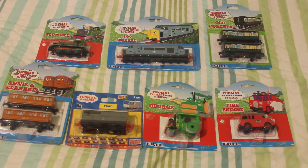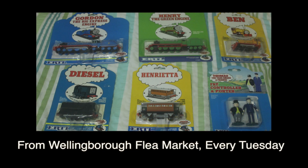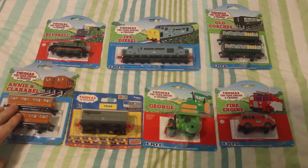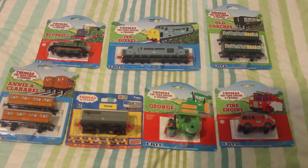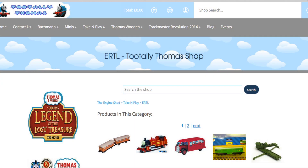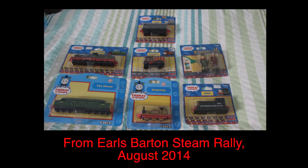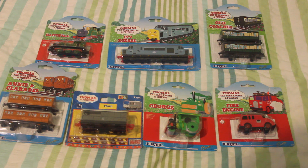Here you can see I've got seven more Ertl characters in boxes. Diesel 199 came from the Wellingborough Flea Market, where I got a few of my trains from — you've probably seen other videos. Annie and Clarabel, George and the Fire Engine came off eBay. Bluebell and the old coaches came from Tootley Thomas. And a friend got me Toad. I have Toad already in the box — I got it at the Elsbaston Steam Rally a few years ago — so I've now got two Toads. But I never mentioned Toad properly before, so I'll talk about it this time.